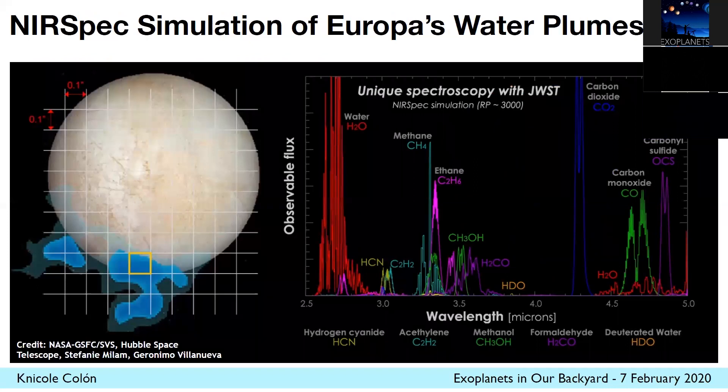This is a simulation of Europa's water plumes and what we might see with the NIRSpec instrument on Webb. This is a full footprint of the NIRSpec IFU looking at simulated spectra generated with the Planetary Spectrum Generator. You can see a variety of features we expect to see with Webb from Europa's water plumes. This is really exciting because, as we've heard about all week, we can hopefully connect a lot of this to exoplanets and our understanding of their atmospheres and structures.